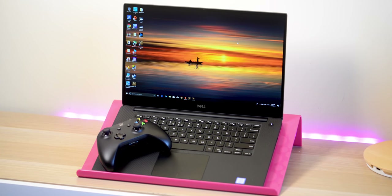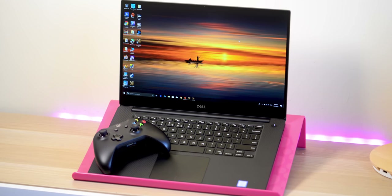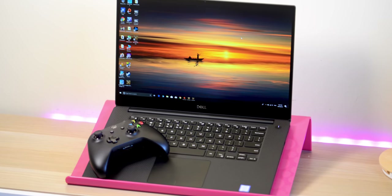You know what time it is. Tally-ho there champs, it's XPS 15 7590 Gaming Review Time.